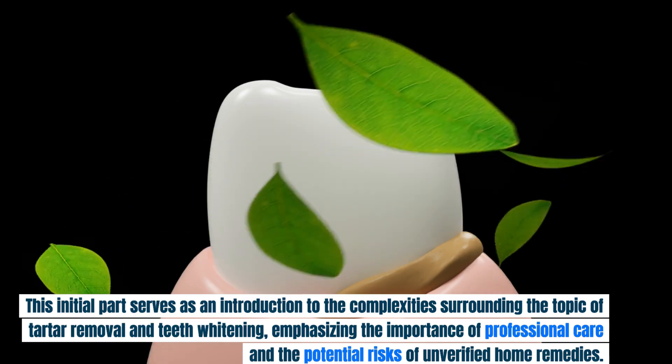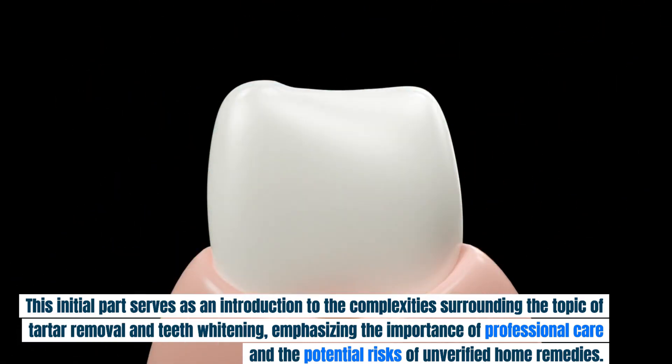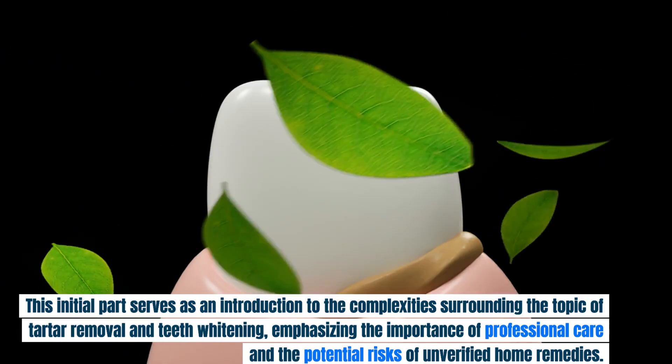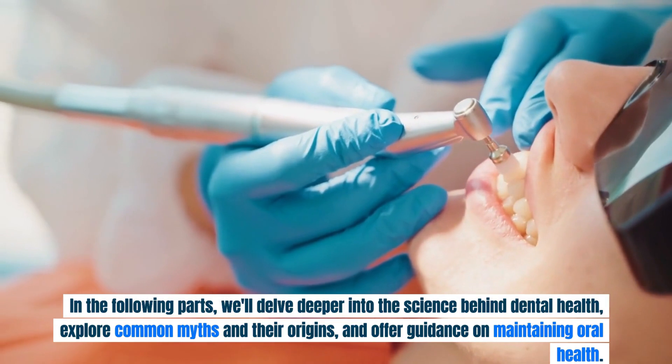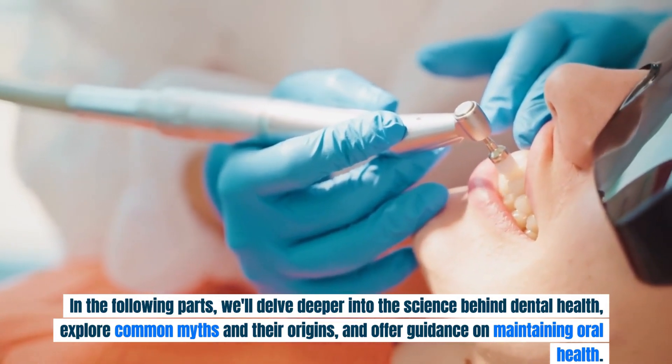This initial part serves as an introduction to the complexities surrounding tartar removal and teeth whitening, emphasizing the importance of professional care and the potential risks of unverified home remedies. In the following parts, we'll delve deeper into the science behind dental health, explore common myths and their origins, and offer guidance on maintaining oral health.